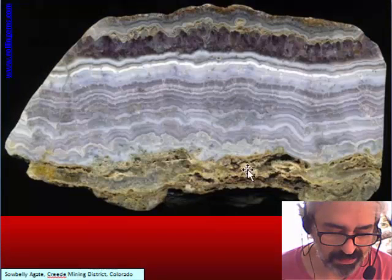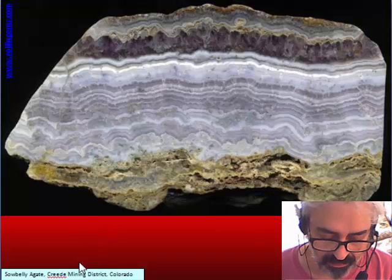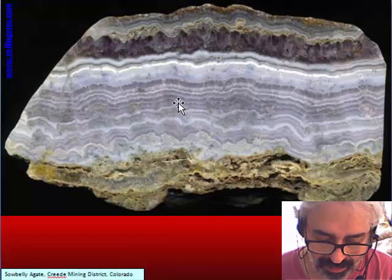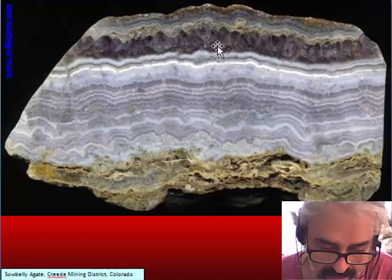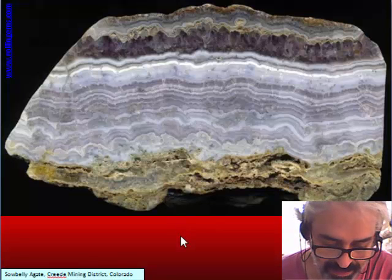Another lace agate is the very well-known Sawbelly agate from the silver mine district in Colorado. We see that the alternation is quartz and chalcedony, but the quartz is not really a band as we can find in nodular agate — it is thicker, can reach a few centimeters, and is always amethyst.